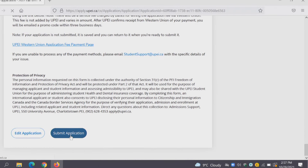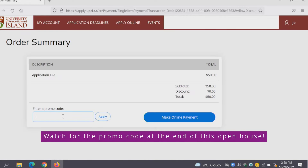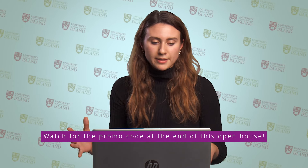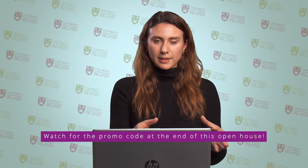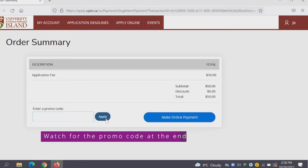It'll take you to the payment page and we are offering a promo code as part of this open house — that will show up later at the end of the event. You can copy that promo code and paste it right here on your application, then hit Apply, and that is all you need for this stage of the application.